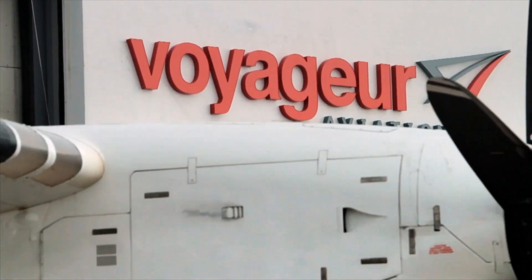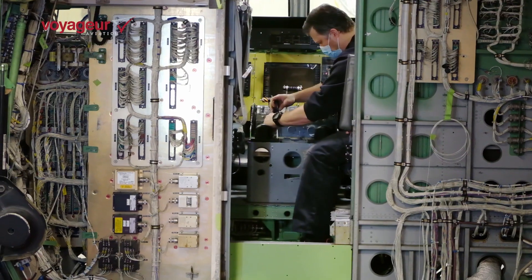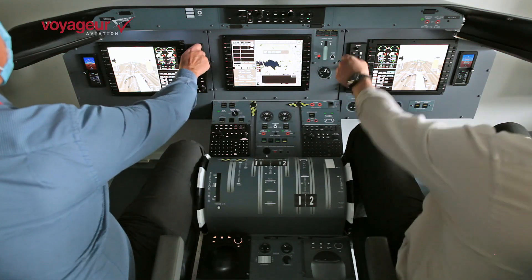Hi, I'm Aaron Brodhagen, MRO Sales Manager for Voyager Aviation. Welcome to the first of a series of videos that takes you behind the scenes of our modification of the Dash 8 cockpit with the AeroView platform.